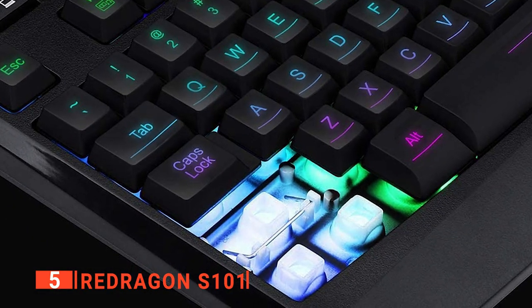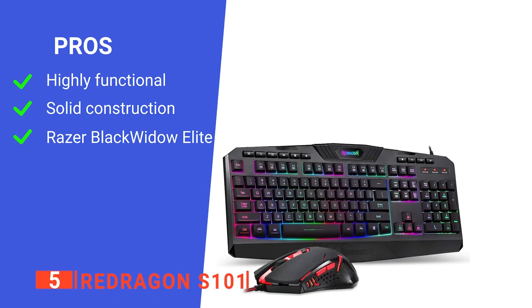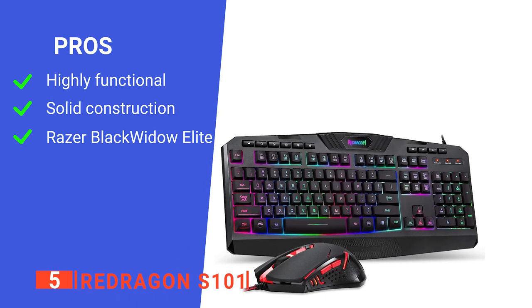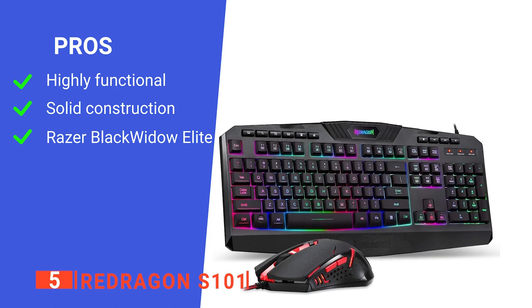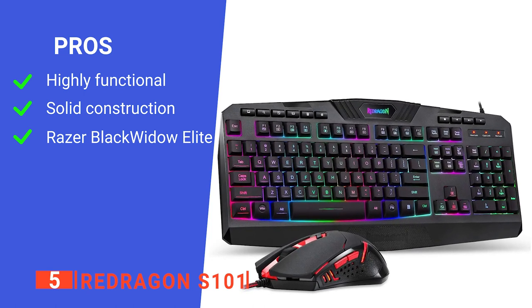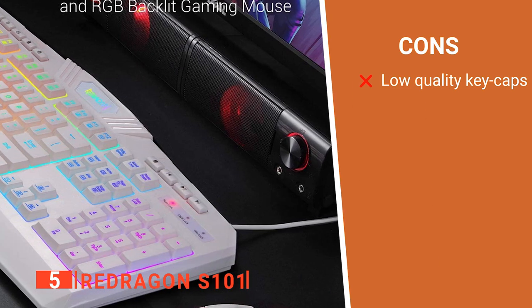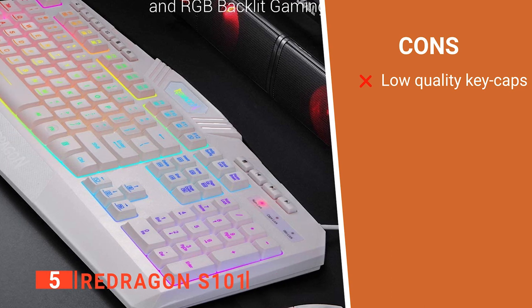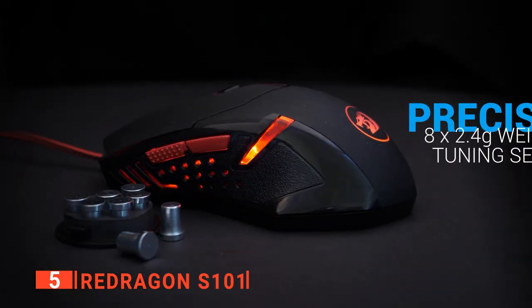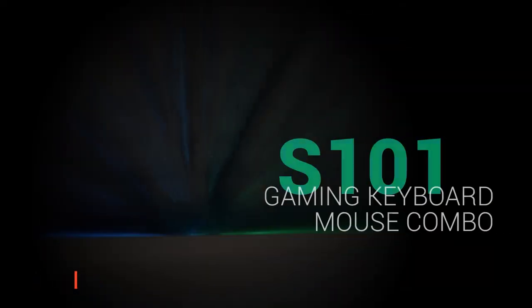This set will faithfully serve you or would make an excellent gift for any gamer. Its pros are: it has a simple but practical build, it is well-made and versatile, and it comes with a gaming mouse as well. However, its software for controlling the backlighting is a bit awkward to use. The Redragon S101 is a very affordable and well-designed product that's suited to anyone looking for a solid keyboard-mouse combo intended for gaming.